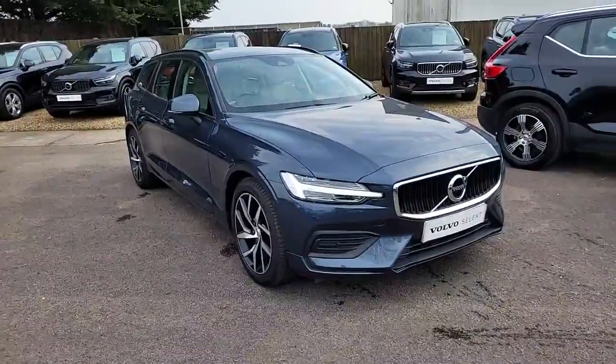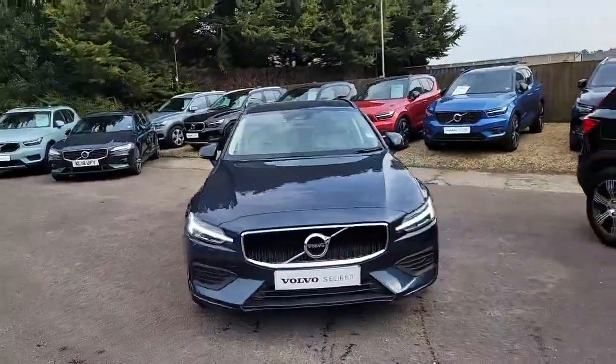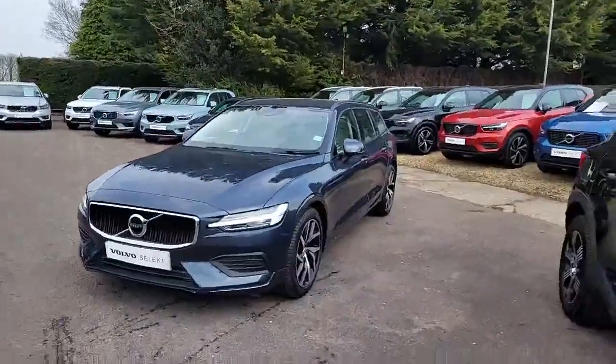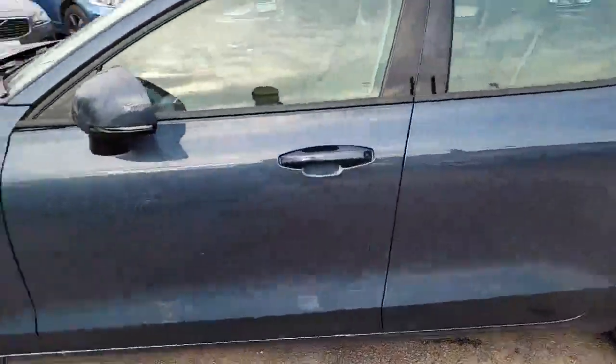Hello and welcome to Hilton Got Volvo. Today we have this beautiful V60 T4 Momentum Plus. It's an automatic, this is a 2 litre petrol with 190 brake horsepower. It's in the beautiful denim blue and it's even got the gorgeous blonde interior in there as well, which we'll go through and I'll show you.